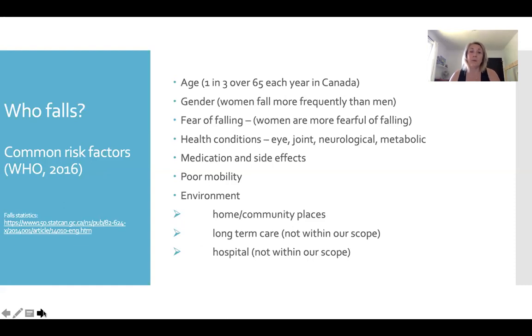The risk factors for falling include people over the age of 65. In Canada, one in three people over 65 falls each year — that is an enormous statistic. Women tend to fall more frequently. People who fear falling are more likely to fall, and we'll look at what a fear cycle looks like in a moment. Those with underlying health conditions — a huge broad range of chronic conditions, including changes to vision, joints, neurological impairments, and metabolic impairments — may experience side effects such as lethargy or dizziness that can add to fall risk.